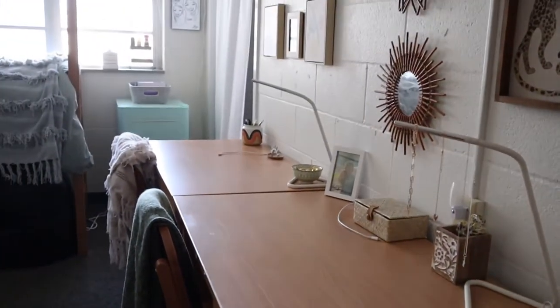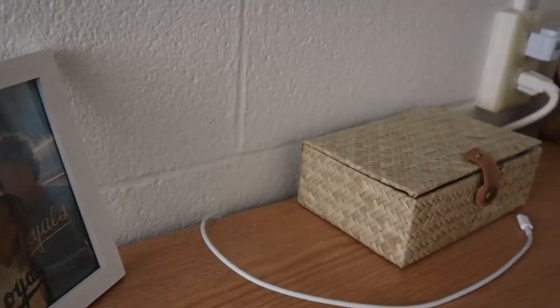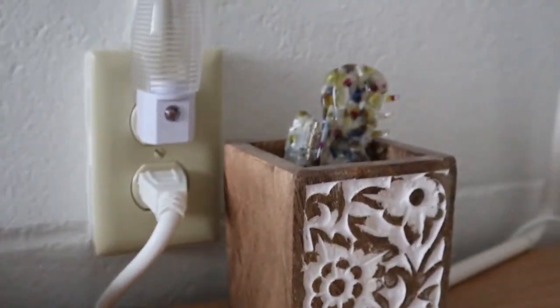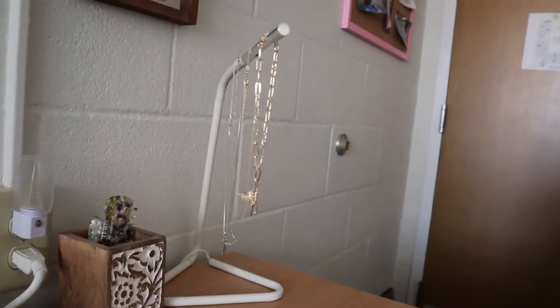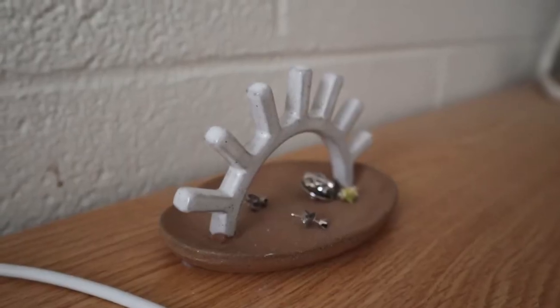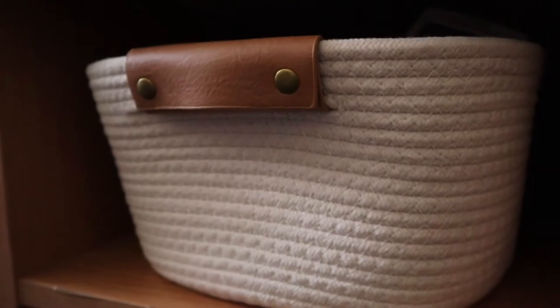Here is our desk area. Annie's is on the right and mine is on the left, and then we just put some trinkets on top. In our desk there are these shelf things, and we got these baskets from Target which ended up being super helpful to have, and then books on the bottom part.